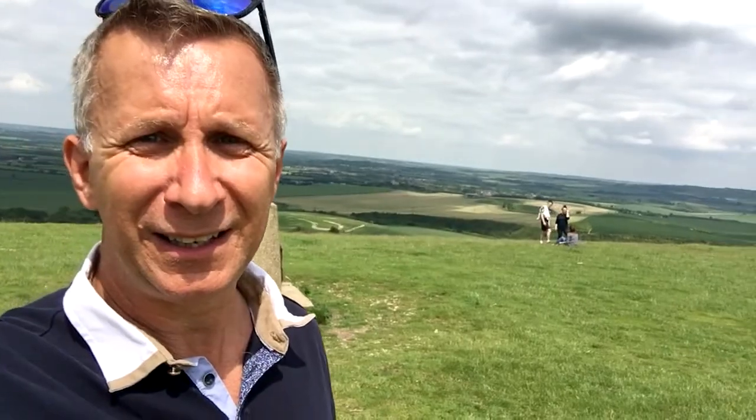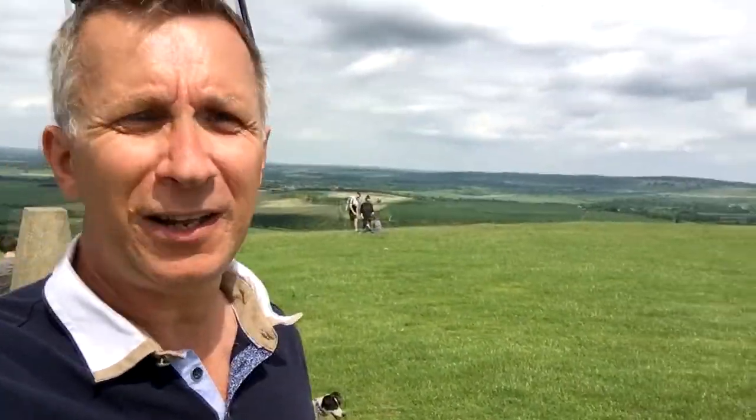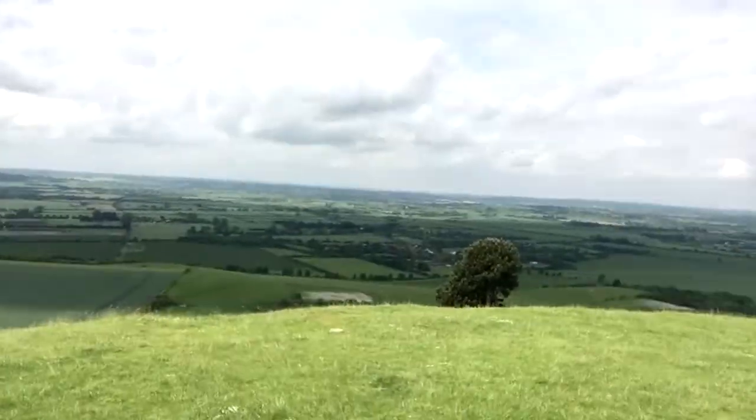Might zoom in in a minute. There's another dog. The Ridgeway National Trail comes to part of this. And we're up here. It's all right, isn't it?